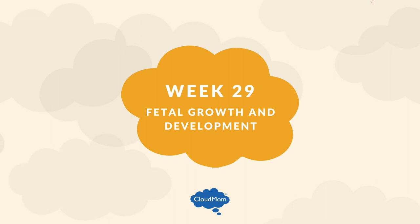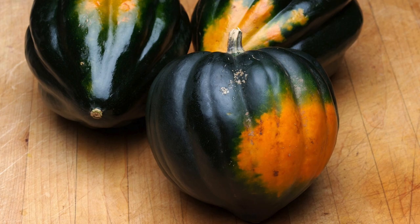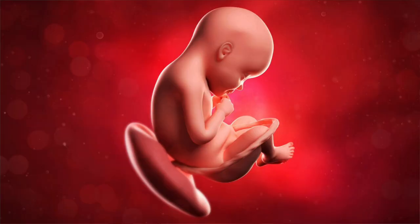At week 29 your baby weighs 2.5 pounds and is about 15.5 inches long — about the size of an acorn squash. Remember in week 19 we talked about the brown fat the baby is growing to regulate body temperature? Well now it's time for the white baby fat to develop. Your baby's wrinkly skin will start to smooth out as the white fat fills it up. White fat is essential in providing your baby with energy, as well as those cute chubby cheeks we'll all be looking at in just a few weeks.